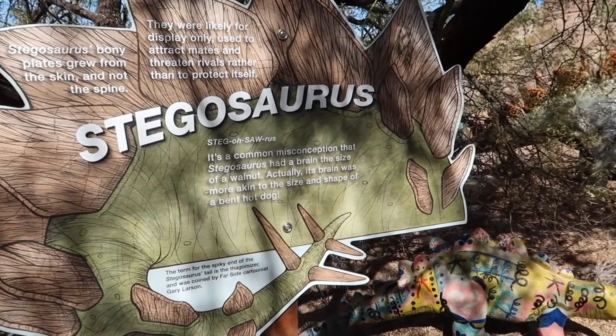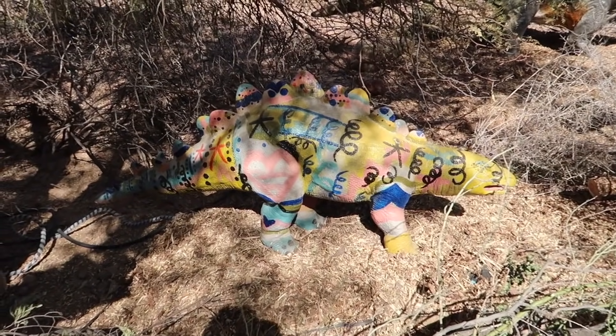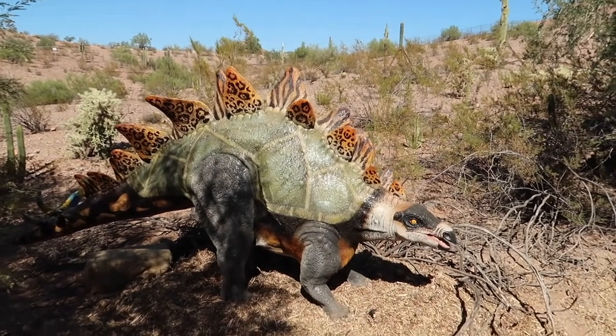Our first dinosaur — do you know what this is, girls? No. It's a Stegosaurus. I'm not sure why it's all different colors. And here is a bigger Stegosaurus. Check that one out.